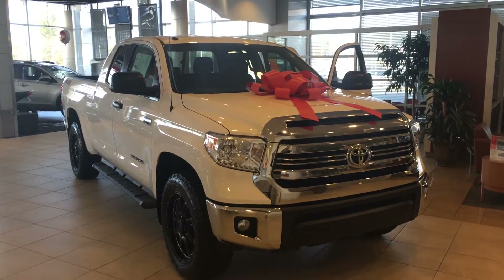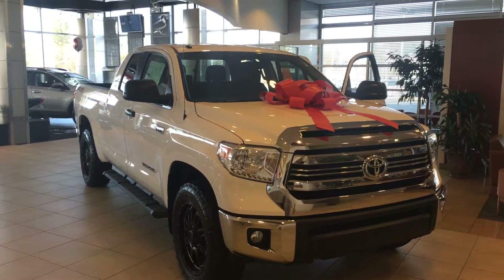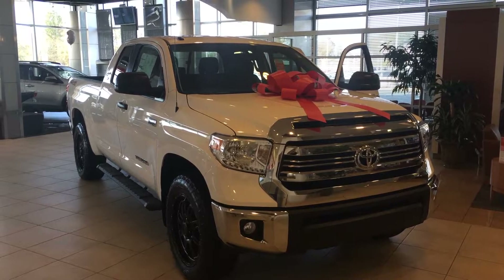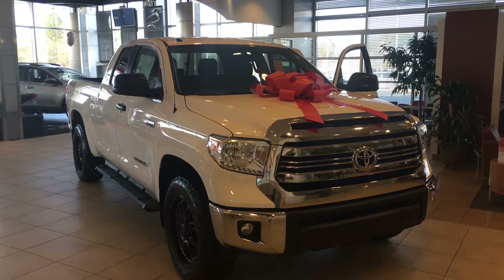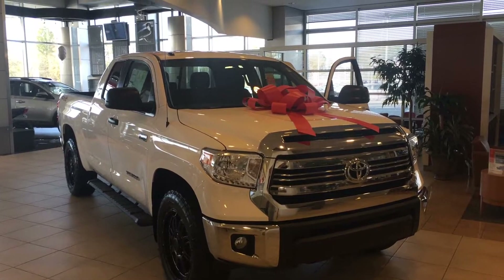Good morning, Jason. This is Gerald here at LaGrange Toyota with the very last 2016 model Tundra we have in inventory. It's here right in our showroom with a big red bow on there for you. It's a double cab, big V8, four wheel drive, and super white with the TRD Off-Road package. It also has the XP Black wheels and tires package as well.